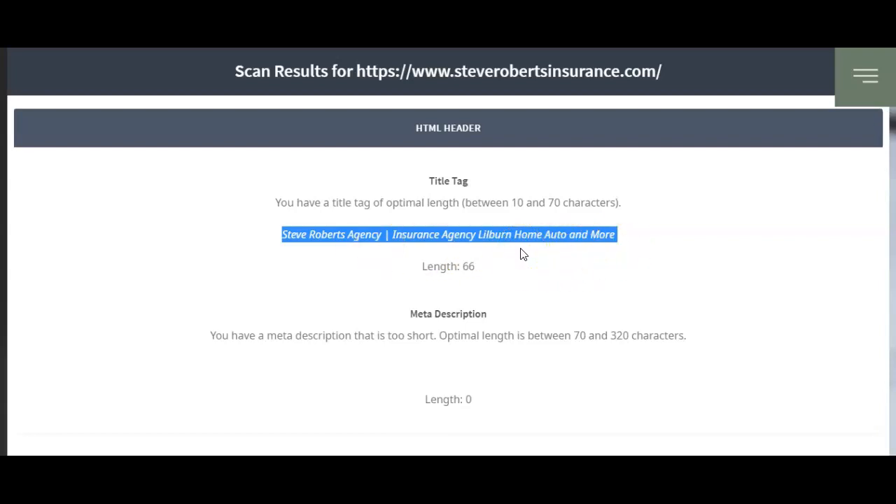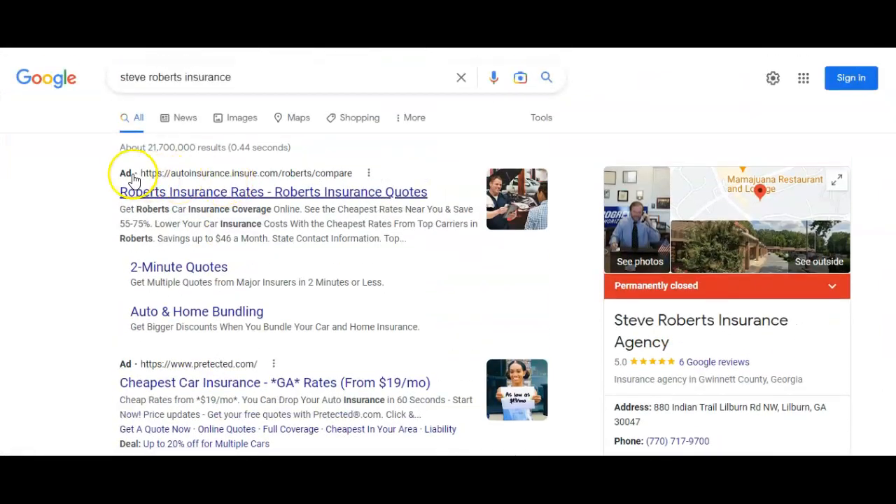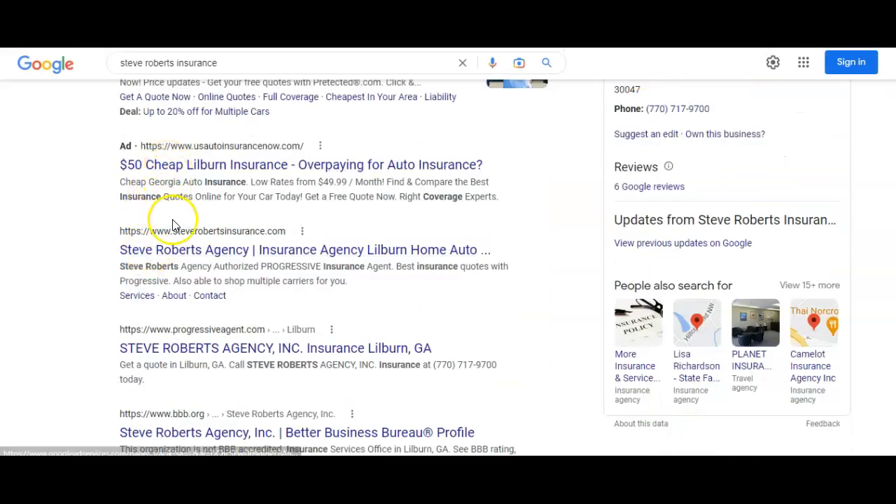This information conveys to Google what you want to rank for. Now, one of the first things I should probably point out — this is an ad, this is an ad, this is an ad. You do show up right here because I typed in Steve Roberts Insurance.